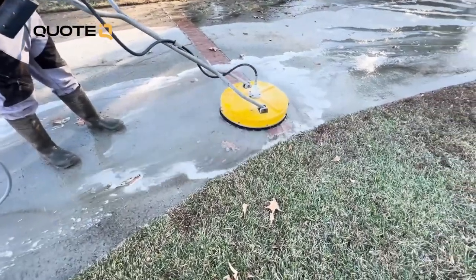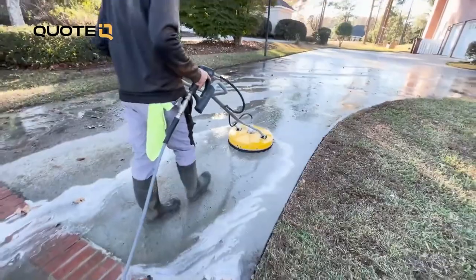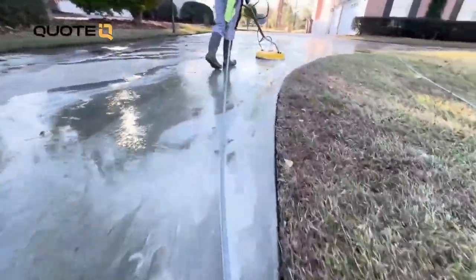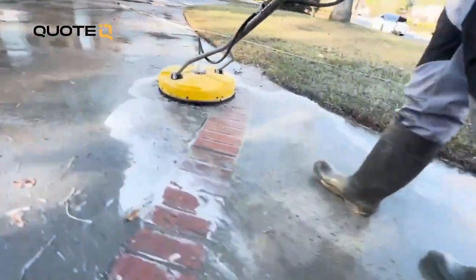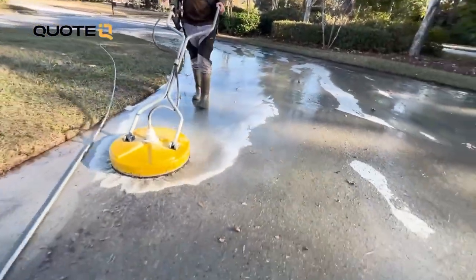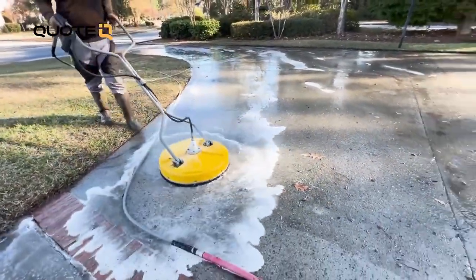Before we talk about the equipment, let's talk about pre-treatment and post-treatment. A lot of people have varying opinions on if you should pre-treat, if you should post-treat, or if you need to treat the driveway at all with any kind of chemical. And the answer is it depends on several different factors. The first thing to understand is the surface which is being cleaned, and most of the time it's going to be concrete. Concrete is porous — there are voids and spaces within its structure from when the concrete was first installed, the water to cement ratio when it was mixed, how it was finished, and how long it had to cure. All of these things contribute to how porous the concrete is.